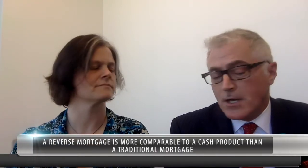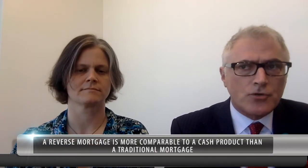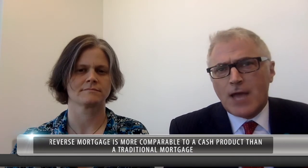The borrower really needs to get a sense that this is a comparison to a cash product rather than a comparison to a traditional mortgage. It's not really meant to replace a traditional mortgage as much as it is to take a cash buyer and double their buying ability.